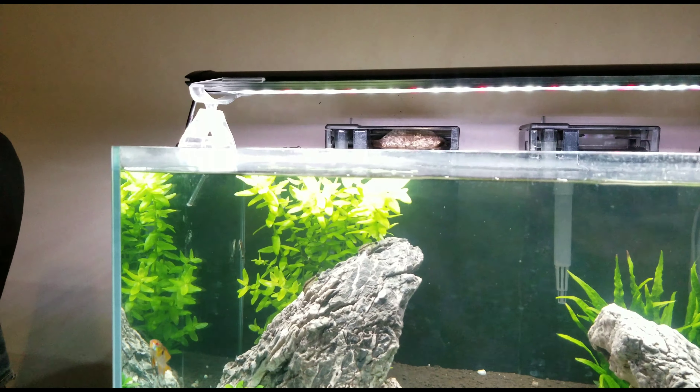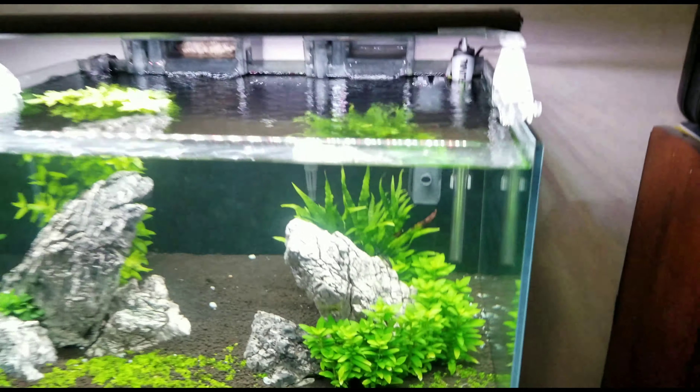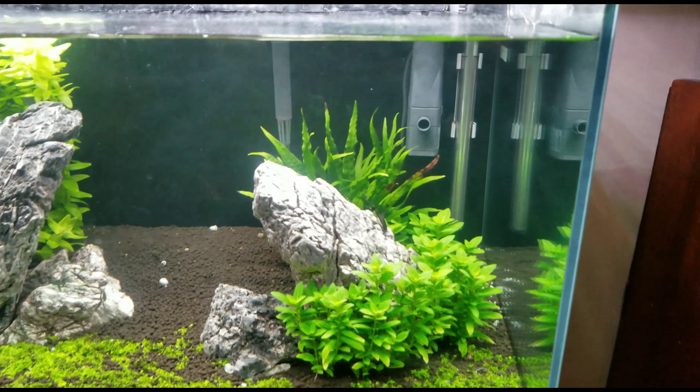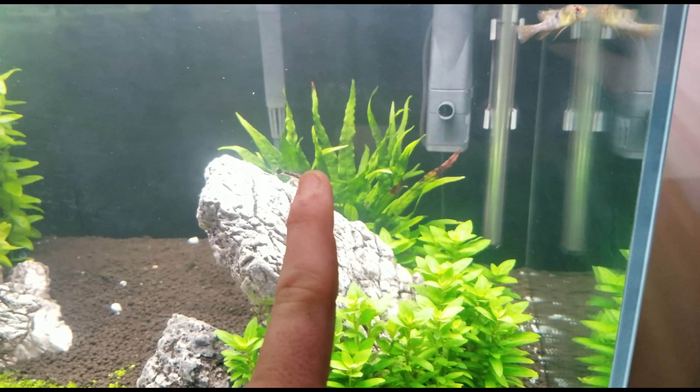For back plants, we've got Bacopa — I think it's the Carolina species, though you'd have to confirm that. It's grown to the top; I need to do a little trimming. I did one not too long ago and it's already back near the top. It's fast-growing and easy to care for, not much to it, and it's a good-looking plant especially for the back. You can see it's touching the surface.